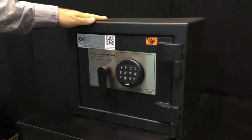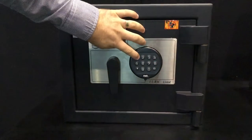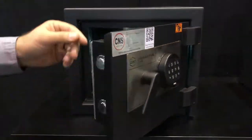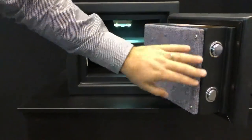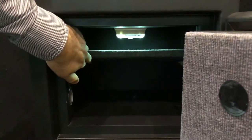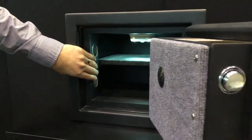Our DS series would be our next range. These ones increase from a 30 minute fire rating to a 1 hour and 45 minute fire rating, so an exceptionally long amount of protection. You see the opening side is secured by substantial locking bolts, and again interior lighting, adjustable shelving, but a much thicker body design which gives us a longer fire rating and a higher security rating.